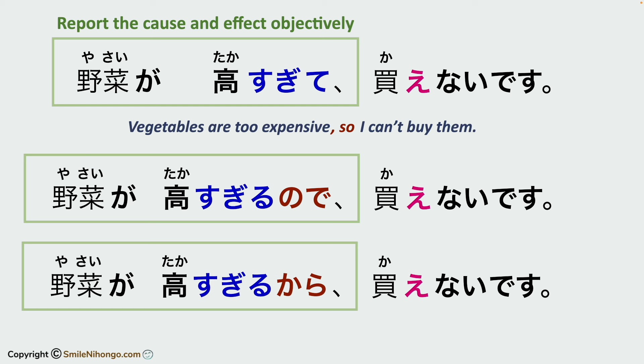It is especially the case when the conclusion is something that we cannot control, such as our emotions, ability, or circumstance. That's why the te form is used here to present the reason, because there is a potential verb in the conclusion, which indicates one's ability or capability.